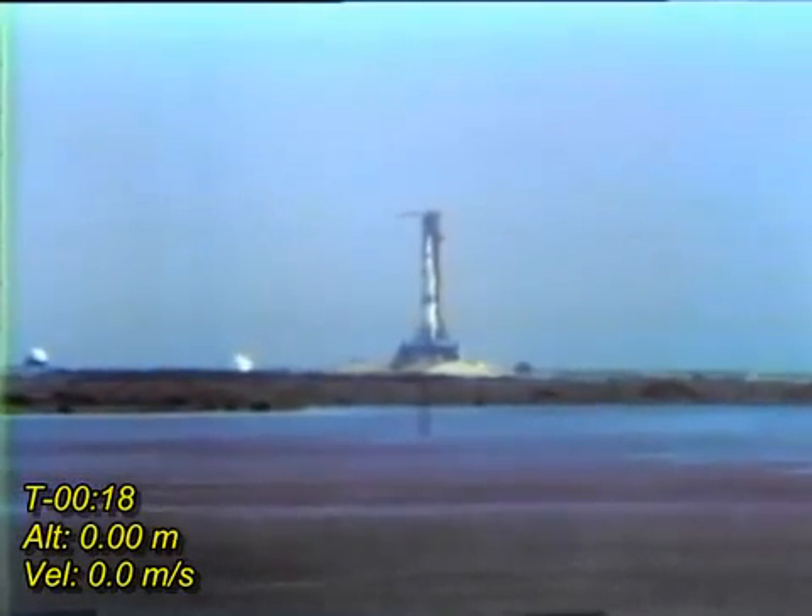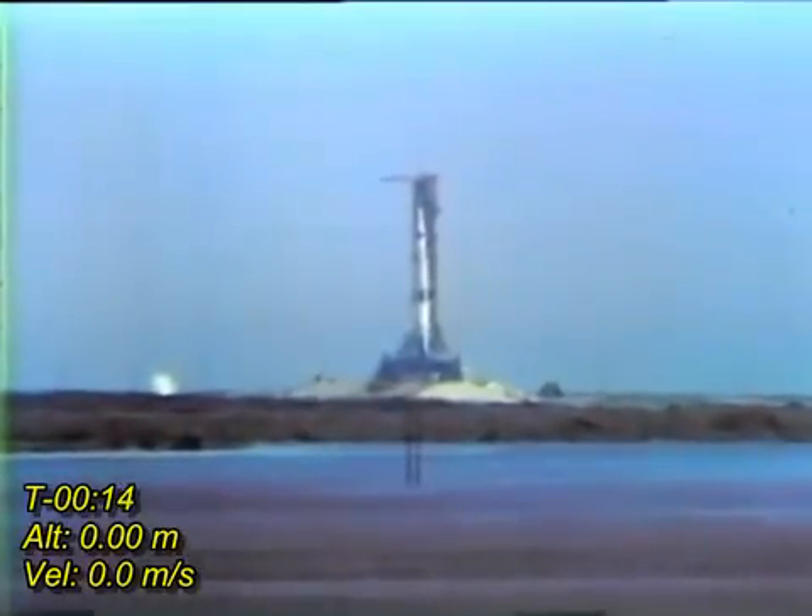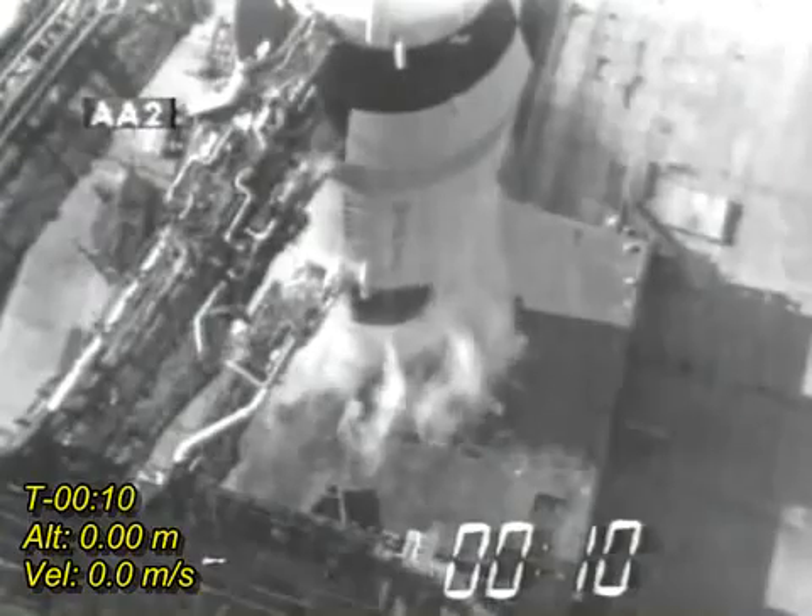20 seconds and counting. T-minus 15 seconds. Guidance is internal. 12, 11, 10, 9.